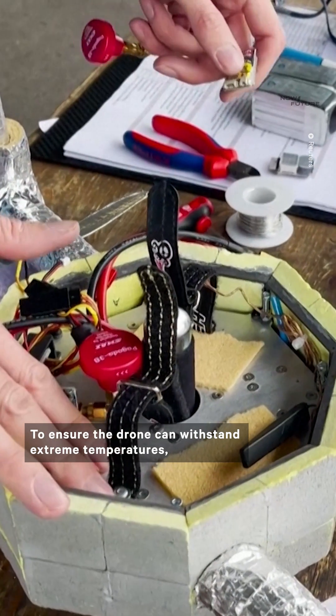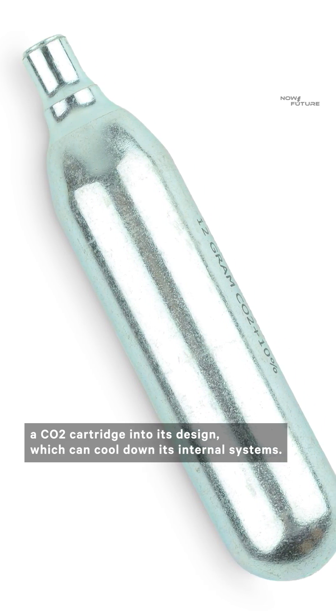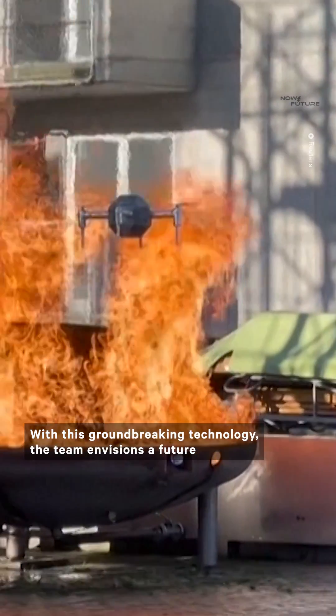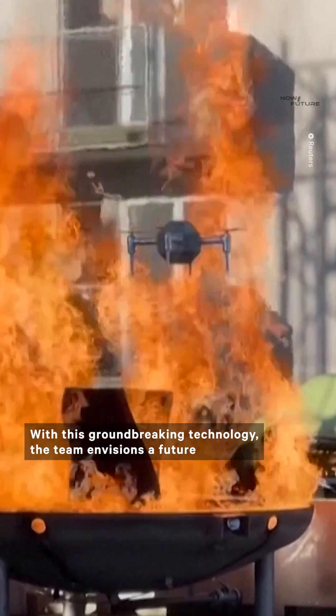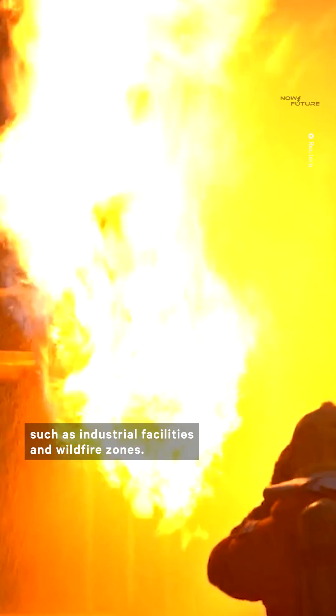To ensure the drone can withstand extreme temperatures, the team incorporated a CO2 cartridge into its design, which can cool down its internal systems. With this groundbreaking technology, the team envisions a future where fire drones are strategically positioned in potential fire hotspots such as industrial facilities and wildfire zones.